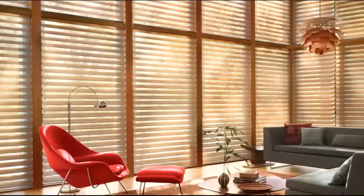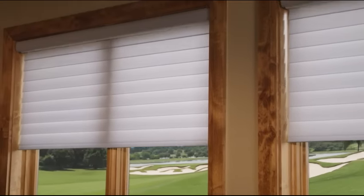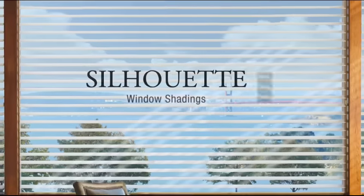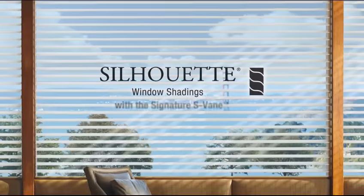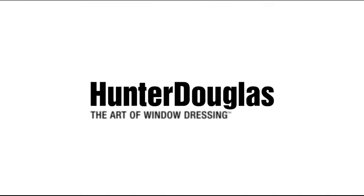With Silhouette Window Shadings you can design with light and enjoy luscious fabrics, rich colors, incomparable operating systems, and unrivaled design options. There's nothing like Silhouette Window Shadings with a signature S-Vane. Exclusively from Hunter Douglas.